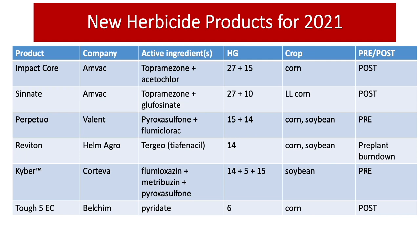As a post product, we have Synet, another product from MVAC, which has topramazone and glufosinate, to be applied as a post application for Liberty-linked corn — not in other corn, because we have glufosinate in the mix. Perpetuo from Valent, which is pyroclosulfone and flumiclorac, a combination of group 15 and 14, available both for corn and soybean as a pre-product.